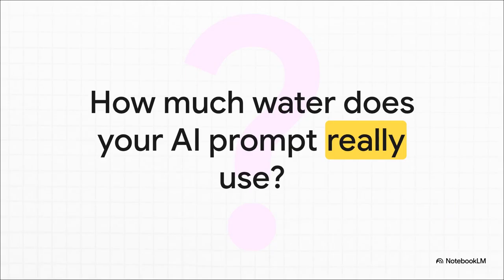So we're going to get to the bottom of one very specific and pretty surprising question. When you're chatting with an AI, how much water does that conversation actually use? The answer — well, it's a lot more than you probably think.